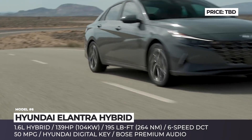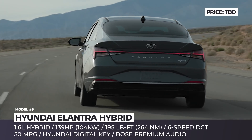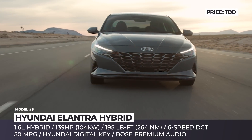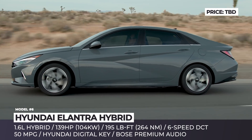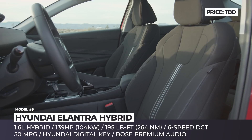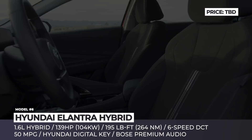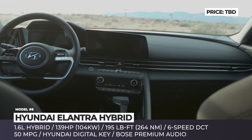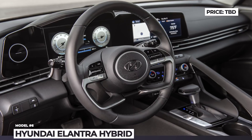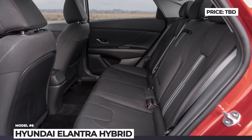Despite the sportier design, the new Elantra actually becomes more economical, debuting with a newly developed hybrid powertrain. The system is built around a 1.6-liter GDI engine and a 42 hp electric motor that together net 139 horsepower and 195 lb-ft. The hybrid is expected to return 50-plus mpg in a combined cycle and, unlike its ICE-only sibling, it is linked to a 6-speed dual-clutch instead of an IVT, which promises peppy performance and engaging driving.